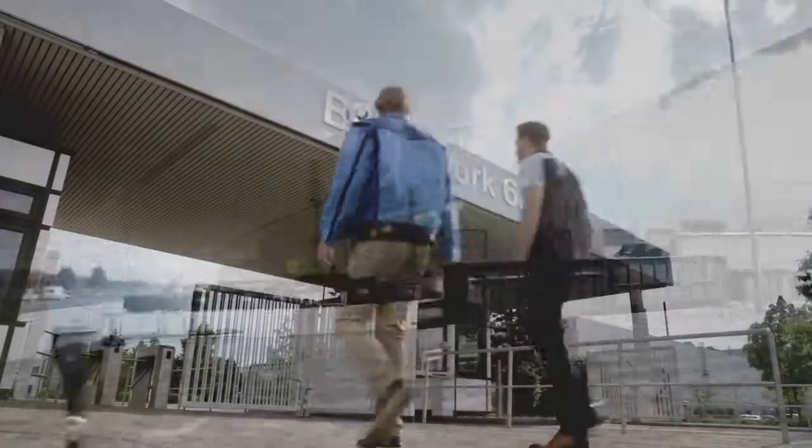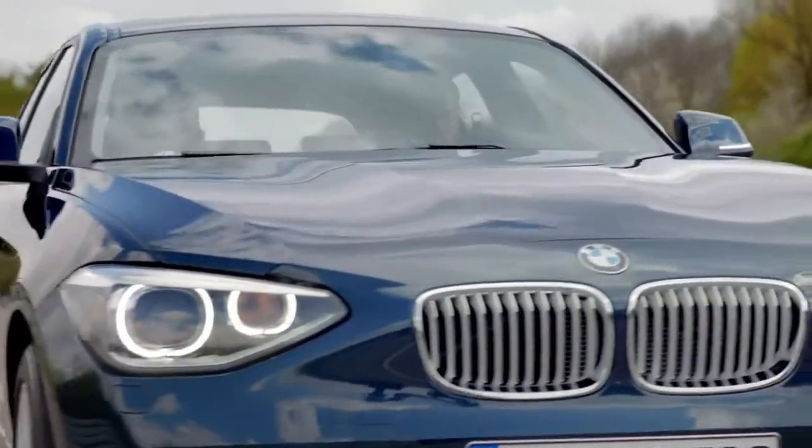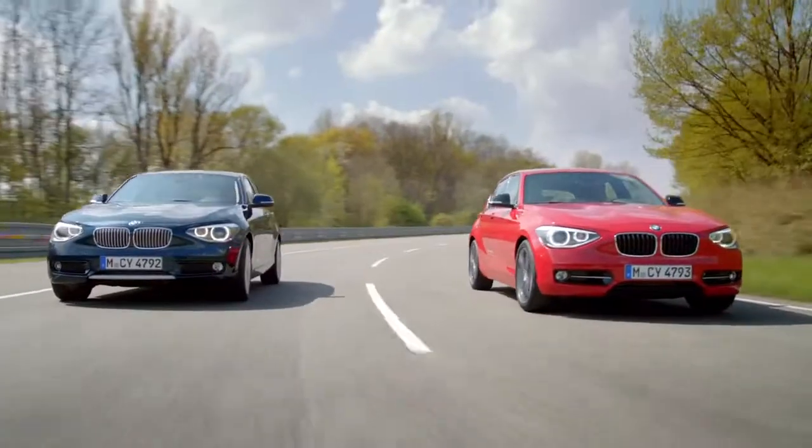Hi, we're the Lund Brothers. We've come to a BMW plant in Regensburg, which is their number one plant for developing the 1 Series. And we've come to see how exactly it's put together.